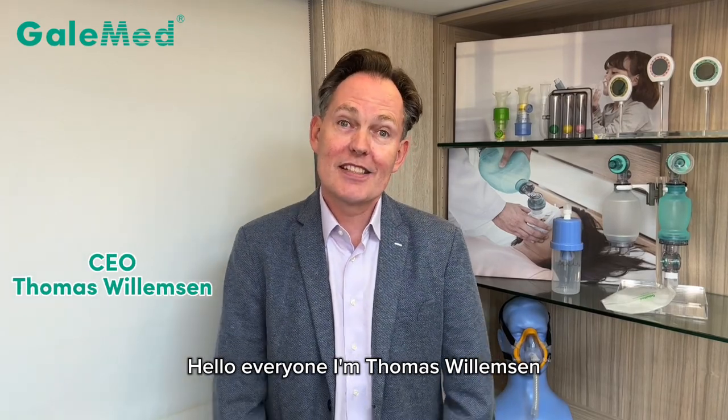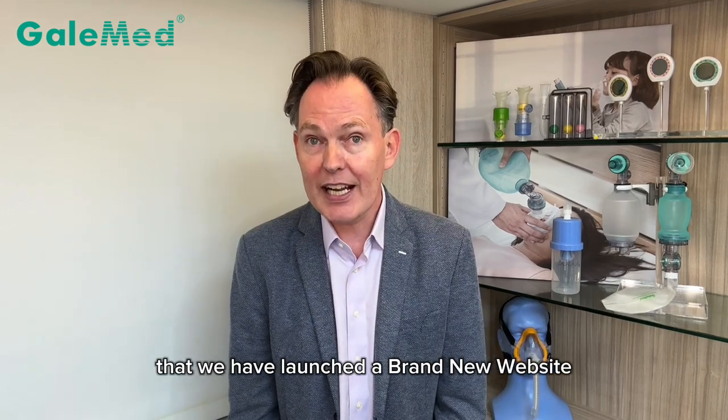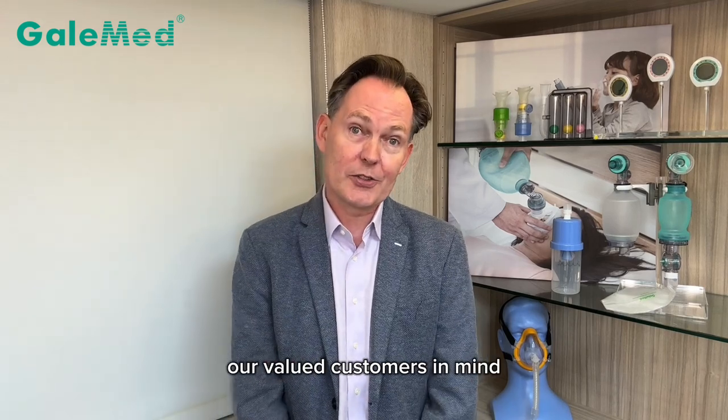Hello everyone, I'm Thomas Willemsen, the CEO of GELMED. Today I'm excited to share with you that we have launched a brand new website. This was designed with you, our valued customers, in mind.